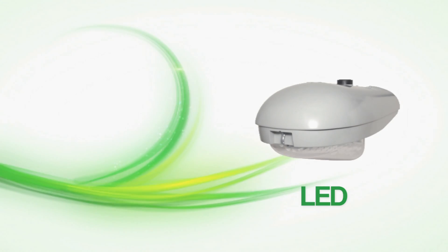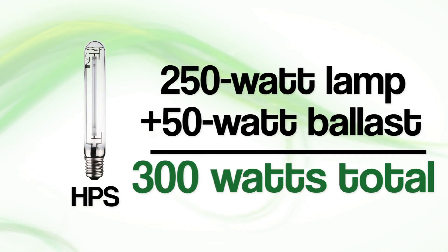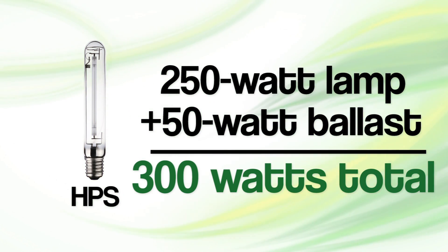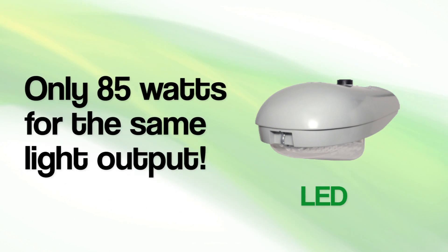The most important difference between these two types of lighting technology is the power consumption. The HPS 250-watt lamp pulls nearly 300 watts between the lamp and ballast, while the LED fixture pulls a mere 85 watts.